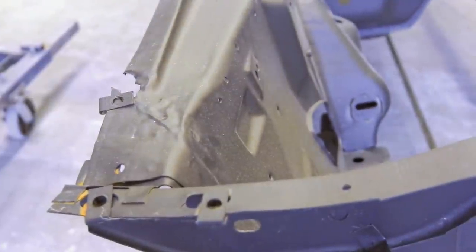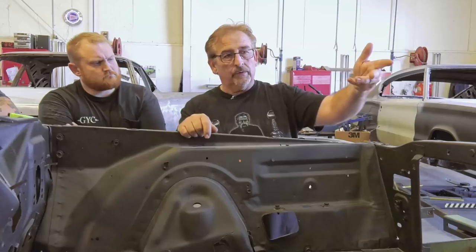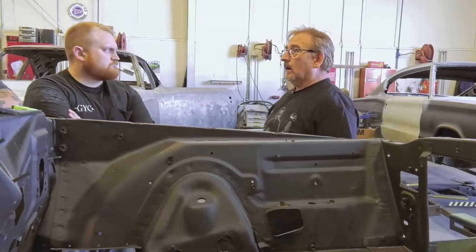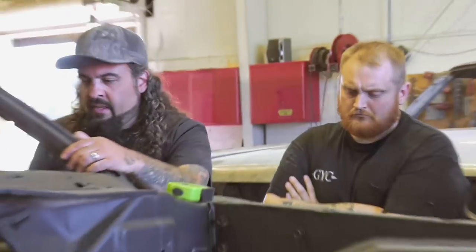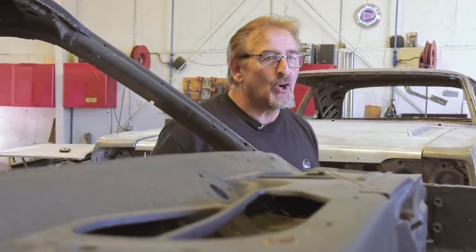That apron right there — I want to be the guy to fix that. I don't want you to do anything with it. I want to be the guy to metal finish that off. It's just a little wrinkled up there and it needs to be fixed right. Other than that, you guys are ready to go. You can start prepping out the floors after he's done, getting them seam sealed, doing the thing.